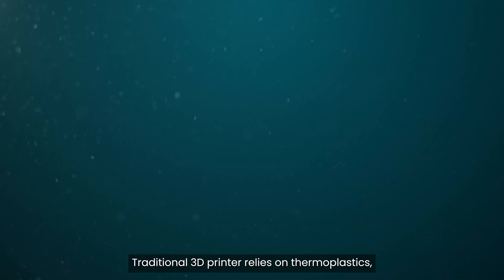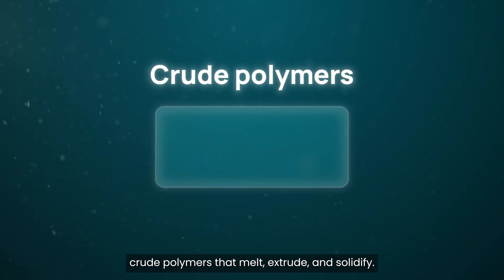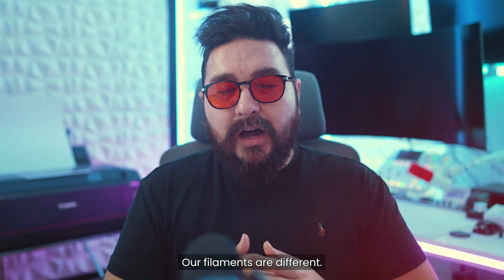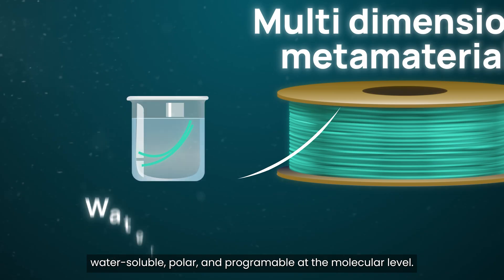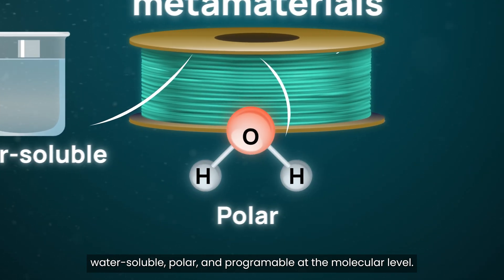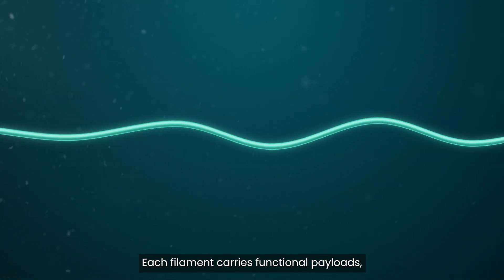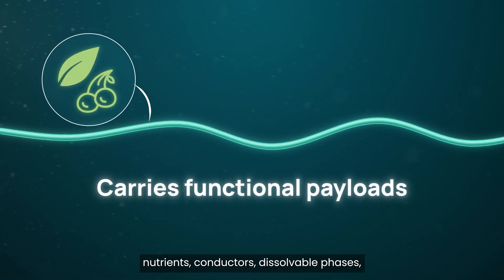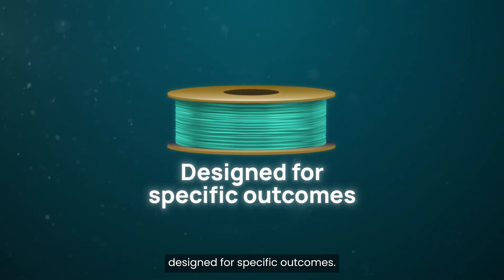So how does it work? Traditional 3D printing relies on thermoplastics — crude polymers that melt, extrude, and solidify. Our filaments are different. They're multidimensional metamaterials: water-soluble, polar, and programmable at the molecular level. Each filament carries functional payloads — nutrients, conductors, dissolvable phases — designed for specific outcomes.